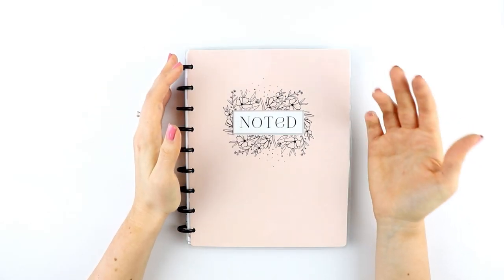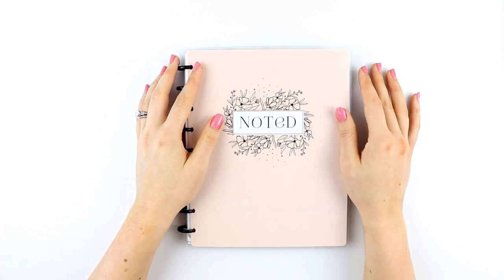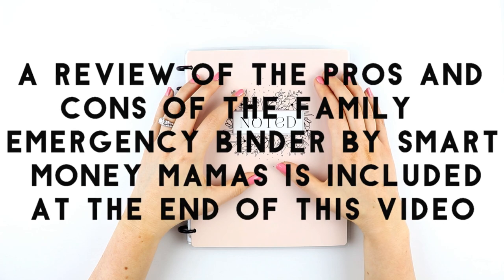I went online and searched for resources that might help with estate planning and decided to purchase something called the Emergency Binder. So this video is kind of like a review of that binder, because I used it to create this notebook.